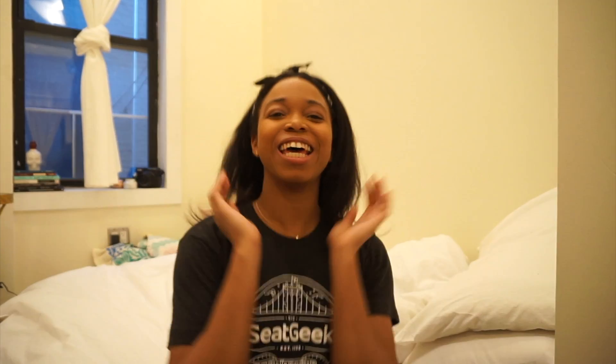Alright guys, so that's the finished look. It's really hard to see in this lighting, which is so annoying, but I promise it looks better in real life. Thank you guys so much for watching. Stay tuned for more content because I promise I'm going to get into a schedule and I'm going to keep posting — consistency is key. Don't forget to thumbs up this video, leave comments down below, share, and subscribe and all that good jazz. Thanks so much for watching.